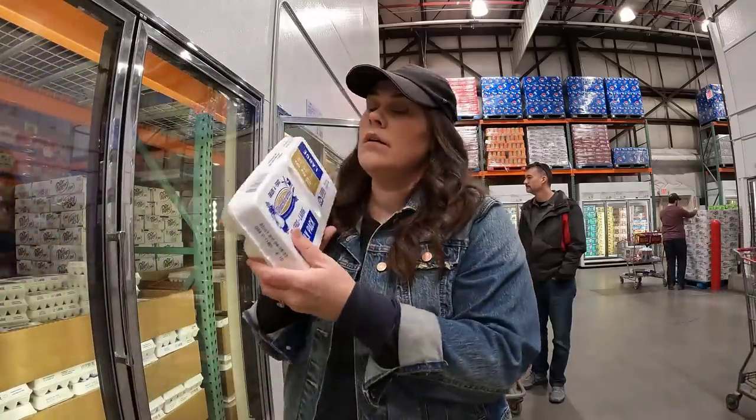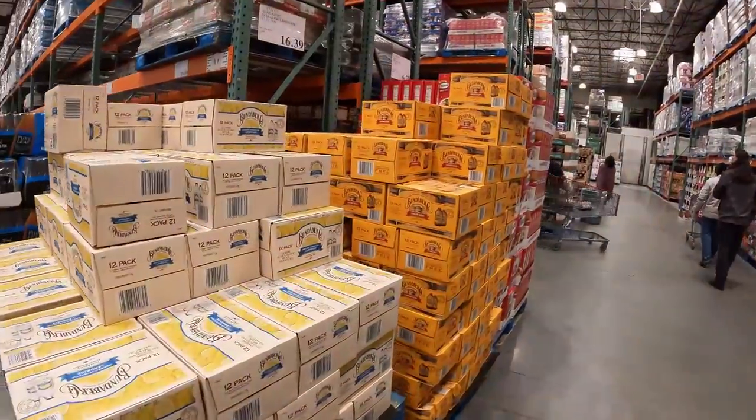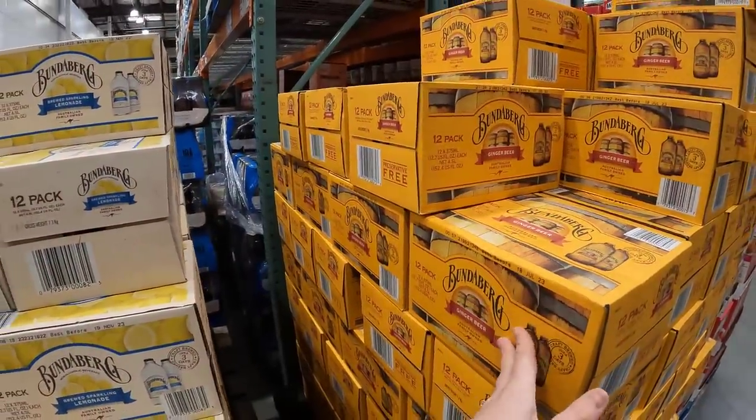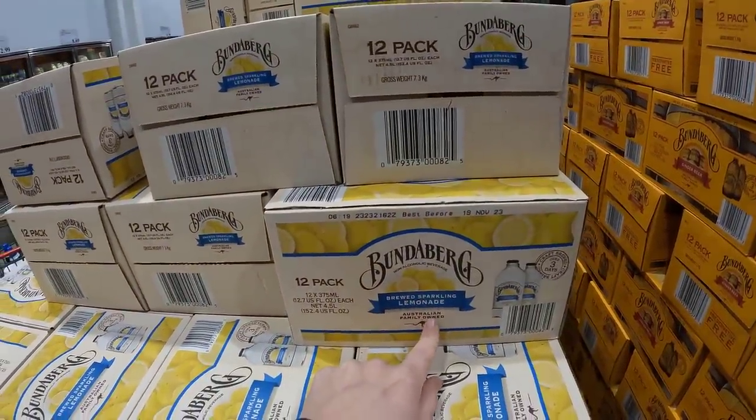Lots of treats right now with Easter, so we're going to pass on that this time. $4.49 for 18 eggs. We've always enjoyed Bundaberg ginger beers, but they now have a Bundaberg brewed sparkling lemonade. I wanted to stop and look at these for our Australian viewers — I know you guys love your Bundaberg. I'm going to buy some of this lemonade for a special dinner sometime. $16.39 for a pack.